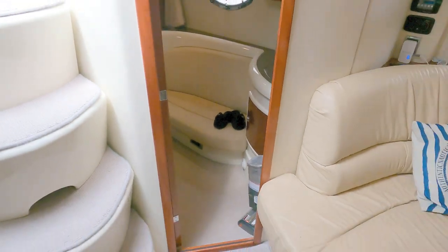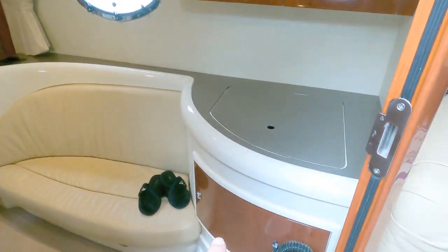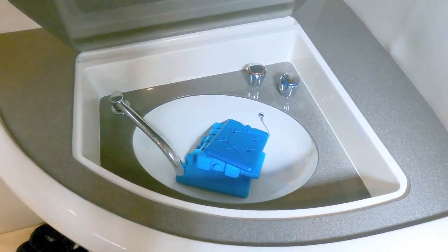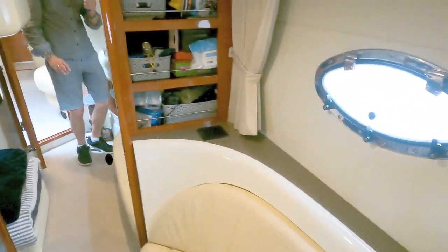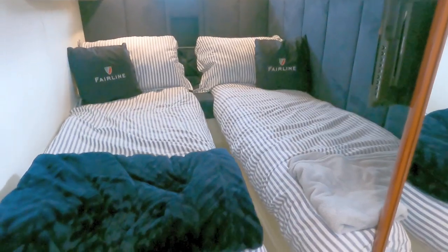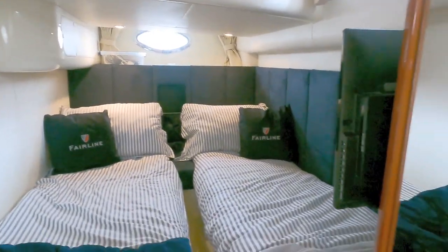Going aft takes us into the aft cabin, which has decent headroom when you step in. There's a light here with a blind, a bit of storage, and a couple of cupboards under here — quite nice. Under here I think is a little sink so you can do your teeth and wash your face before bed. There's a mini sofa, an opening port for ventilation, a large mirror, extra storage, and if I sit on the bed it gives you an idea — two decent size single berths. There's a TV mounted on the end, ventilation through to the aft cockpit, and exterior side ventilation through the other window.